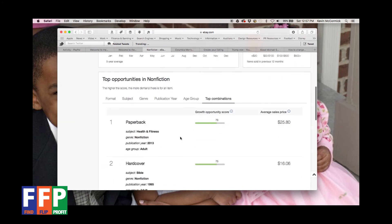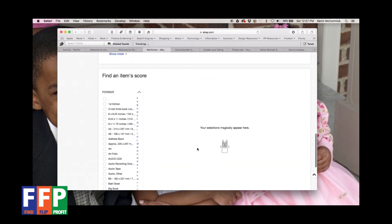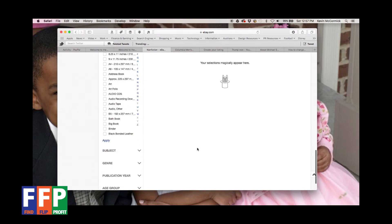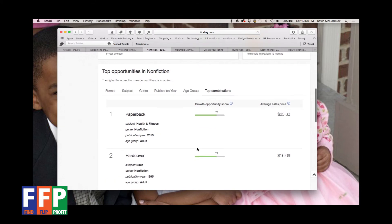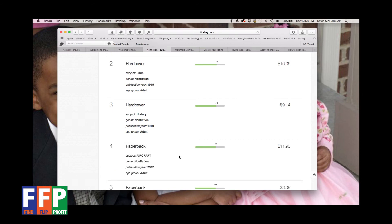The age group shown is obviously adult. In the top combinations, a health and fitness paperback book scores 73 with an average sales price of $25.80. So if you're in the health and fitness category and there's a book written in the past three or four years, it might be something to look at. You'd need to dig deeper to figure out exactly what's driving that price, but you can get more granularity down in this section.